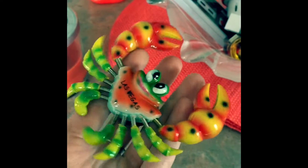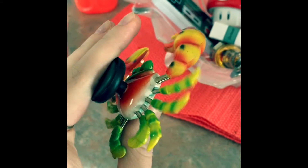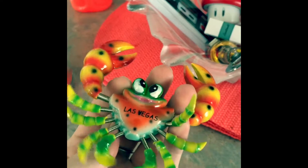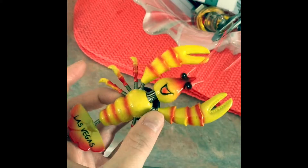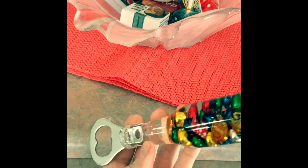So I got these cute little magnets. They go in your fridge and they're just springs. They say Las Vegas on them. One is a critter. I thought they were pretty fun. They had this magnet store in the Caesars Forum Shops that had a ton of these little guys in all different characters.